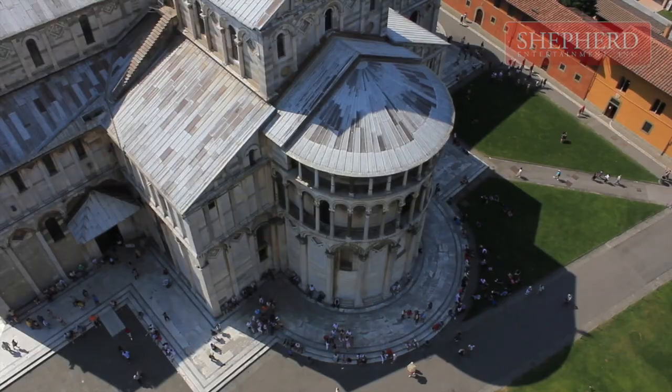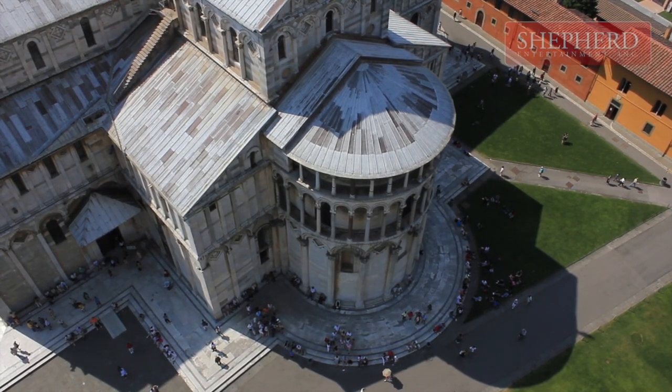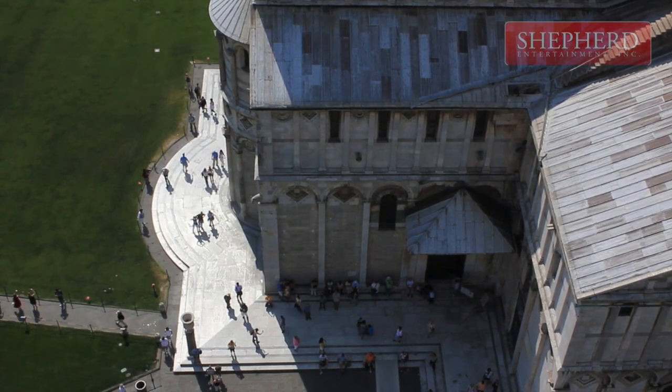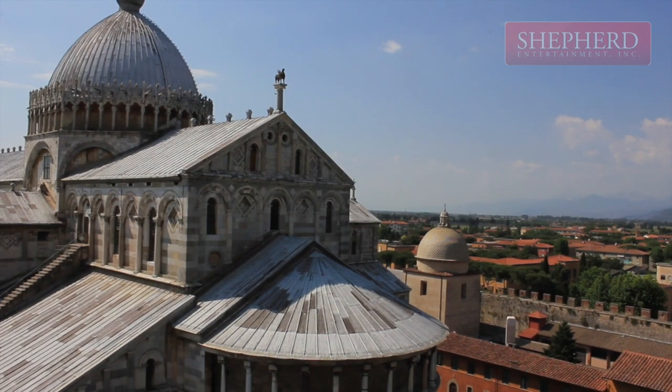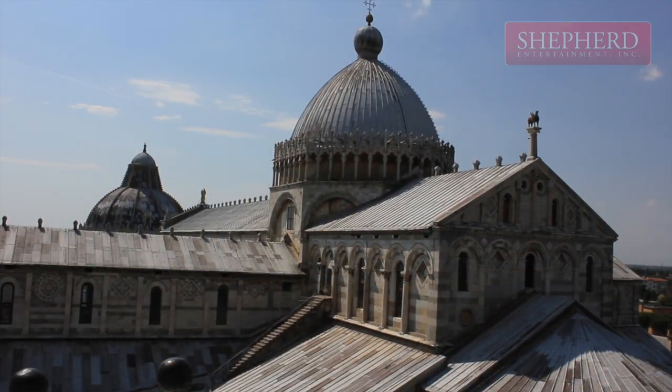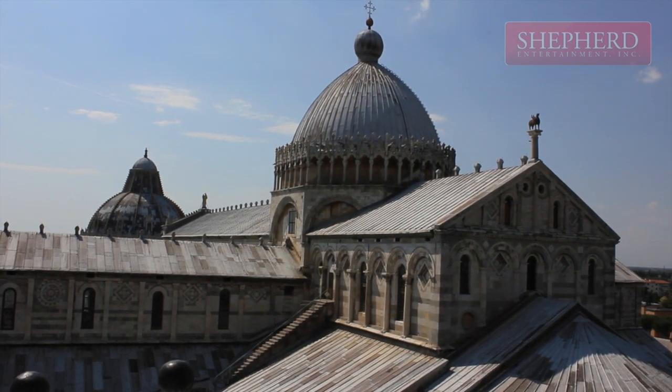Construction of the Santa Maria Assunta Cathedral — Cathedral of St. Mary of the Assumption — began in 1064. The cathedral was consecrated by the Pope in 1118 and set the standard for all later cathedrals.